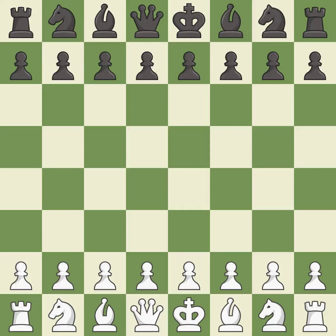Bogo Indian defense, Grünfeld variation. Wild, a chaotic game where both players had many chances to win. That game was pretty competitive. Both players had an amazing opening. The middle game battle was fairly even. Both players had incredible precision in the end game.